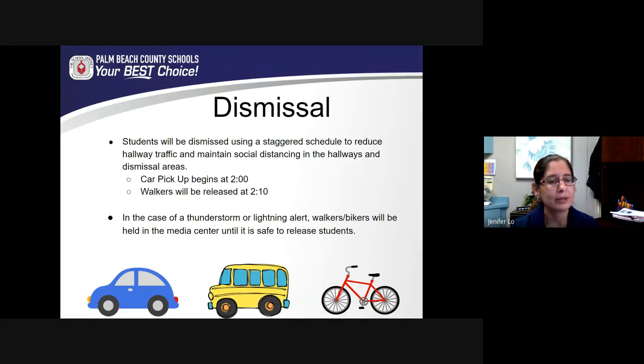To give parents notice ahead of time: for car pickup, students will begin coming out at 2:00. Parents will be given signs to put in the window of their car so we can call out the student's name and they will come to you. Our walkers will be at the walker gate around 2:10 — our school day ends at 2:05, so it will take a few minutes for them to get there. If there is light rain, students will be dismissed; however, if there is a lightning or thunderstorm warning, we receive updates from the National Weather Service and will keep walkers and bikers in the media center until the warning is lifted.